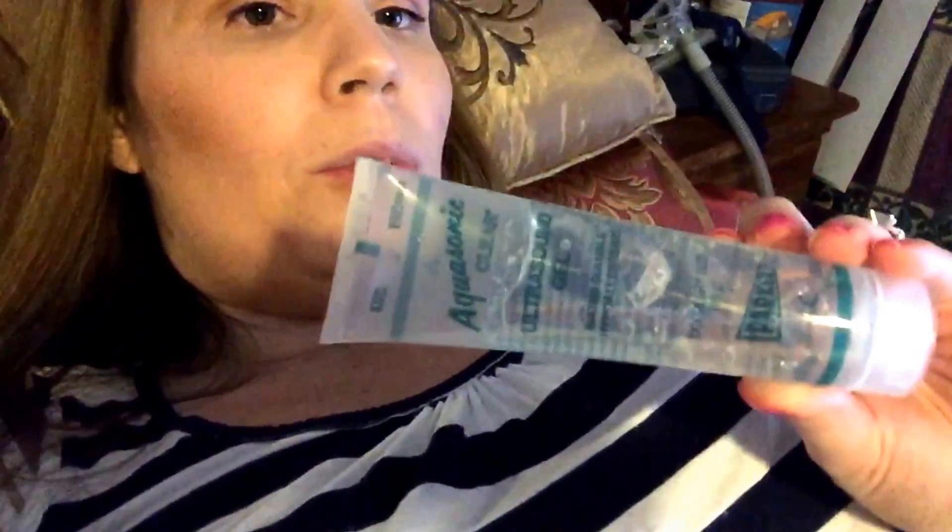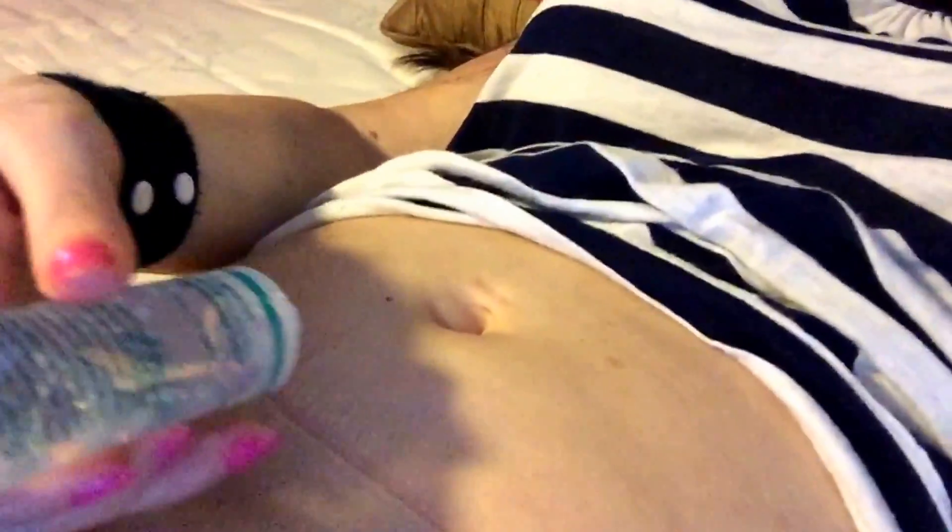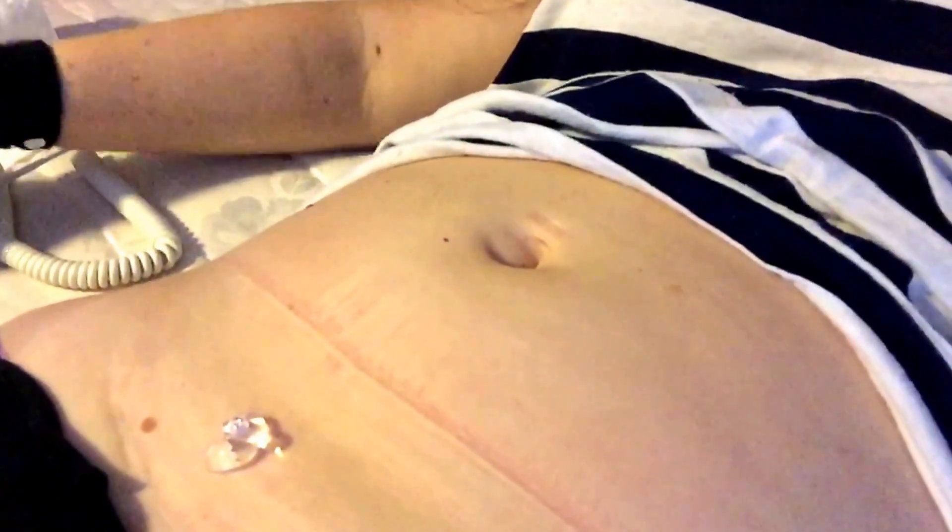My husband just washed my sheets so my bed has no sheets on it, but never mind that. I'm laying on the bed and I'm going to use the lube — same kind my doctor uses, you can get it online. If you run out, you can use aloe vera — it's the same thing. I'm going to place it right above the pubic bone, just before your hairline. You can see I have a C-section scar. I'll set it right in the center and then take the wand.